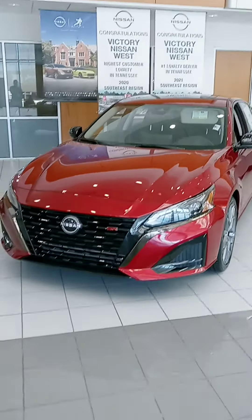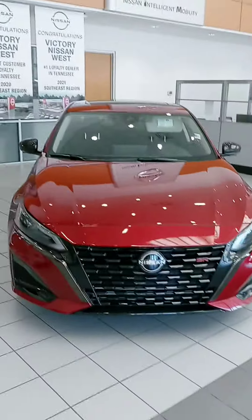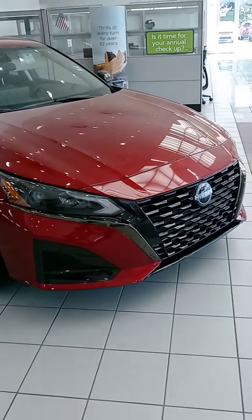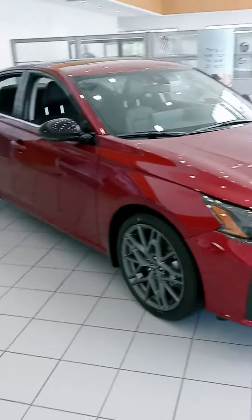Hey there, this is John at Victory Nissan. You asked about a Platinum and we didn't have one. I did send you an offer and information on another Altima, but wanted to see if you might be interested in this one.